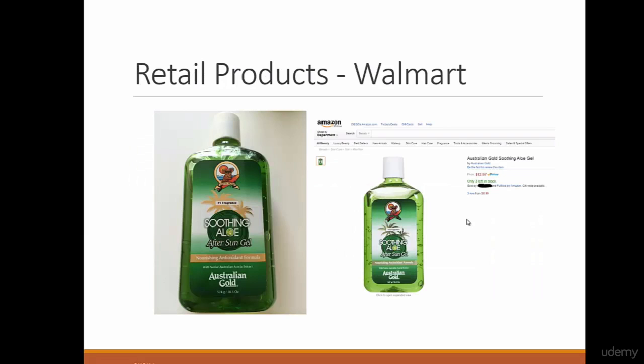Retail products — for example, Walmart. My wife asked me to go to Walmart and buy a sunscreen for the summer here in South Florida. I was buying the sunscreen and I saw it was on sale for $5.98. I decided to scan it to see how much it was on Amazon, and I saw — this is actually my product on Amazon, one of my products — I'm selling it for $12.97.